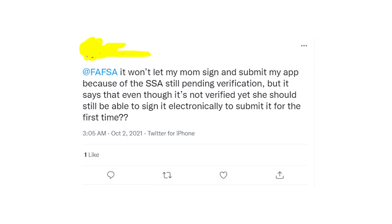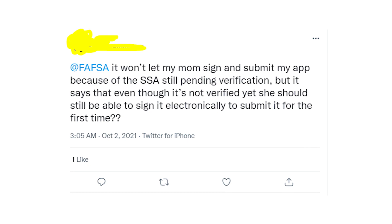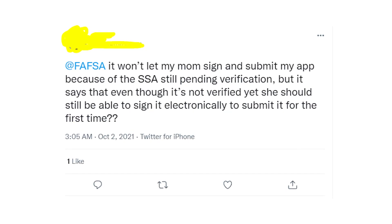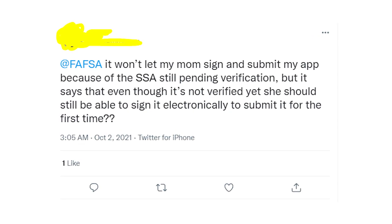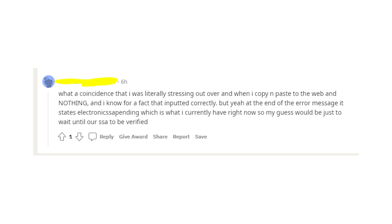I've read this error for a reason, because the way to fix it is inside of this error message. The last phrase — 'electronic SSA pending' — is what causes troubles with signing applications. The student already signed it without any troubles, right?